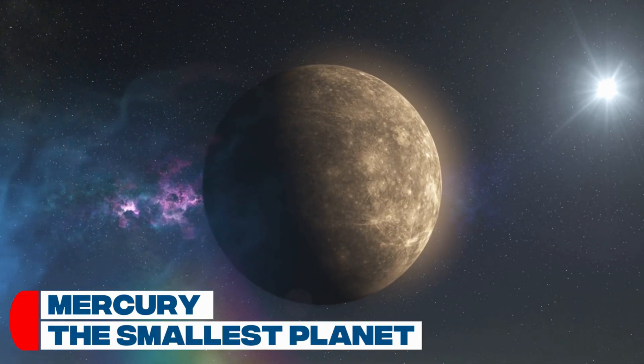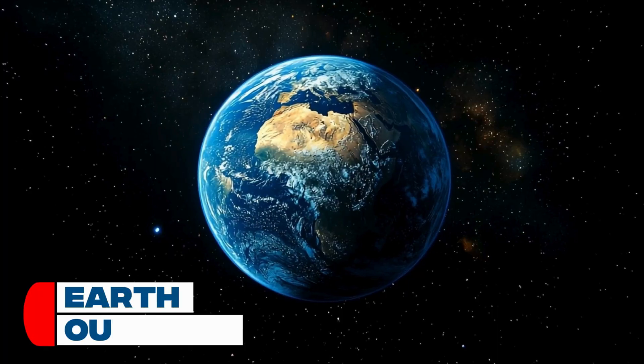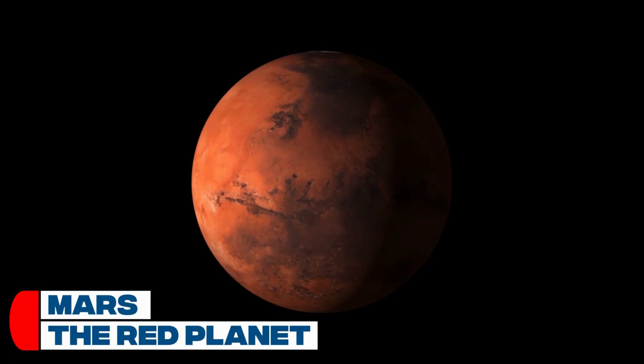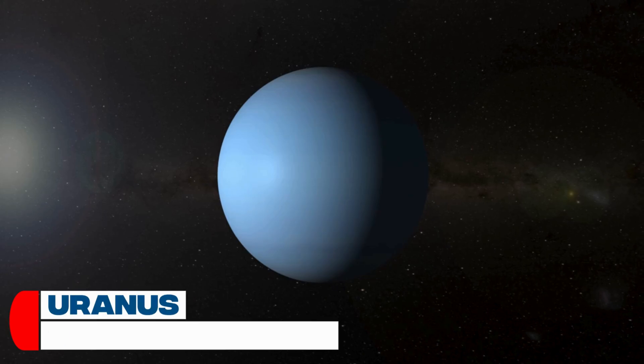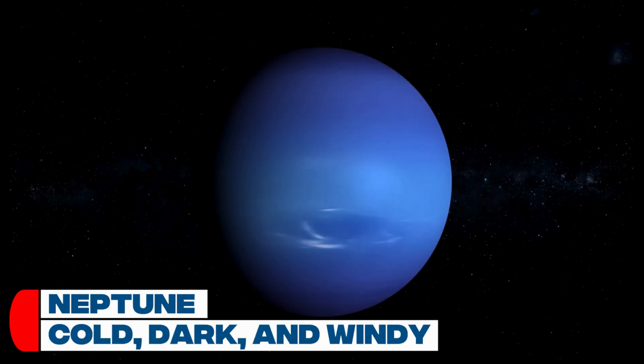One: Mercury, the smallest planet. Two: Venus, super hot with thick clouds. Three: Earth, our home. Four: Mars, the red planet. Five: Jupiter, the biggest planet. Six: Saturn, famous for its rings. Seven: Uranus, spins on its side. Eight: Neptune — cold, dark, windy.